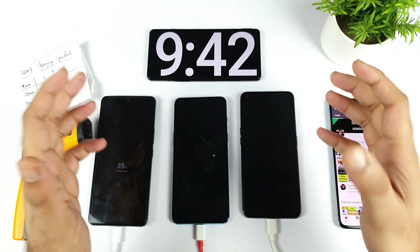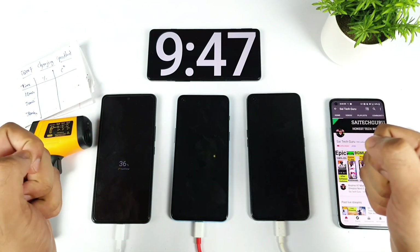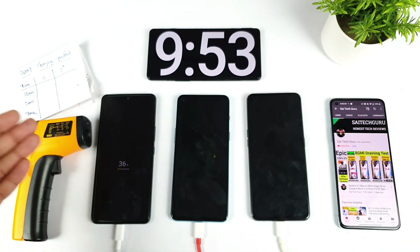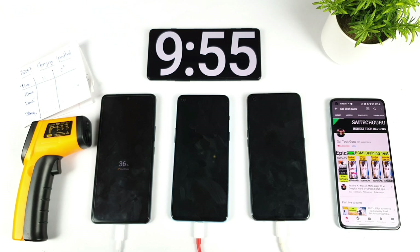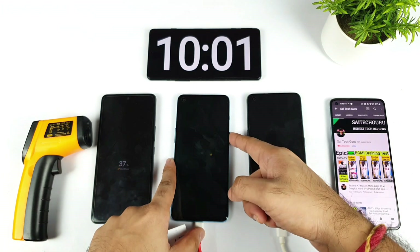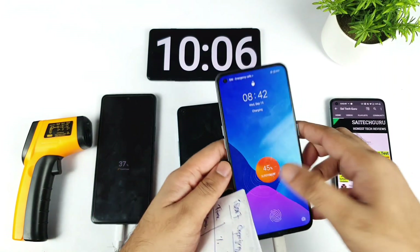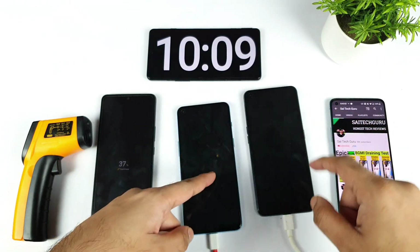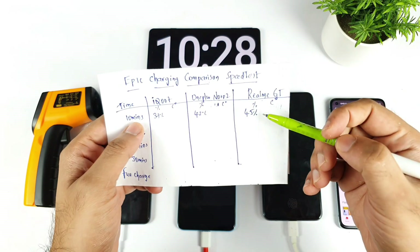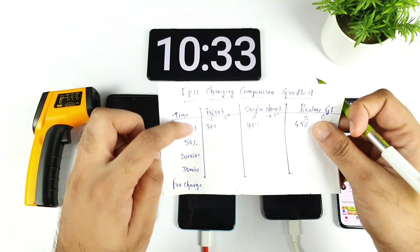We're now at exactly 10 minutes of non-stop charging on all three smartphones. Let's see what each phone has reached: the iQOO 7 charged to 37%, the OnePlus Nord 2 to 42%, and the Realme GT to 45%. So in the first race it's the Realme GT leading with 45%, followed by OnePlus Nord 2 at 42%, and iQOO 7 at 37%.